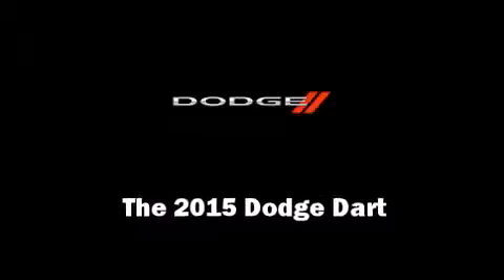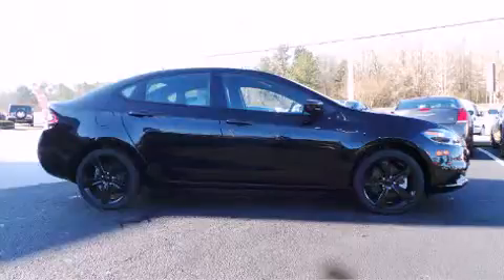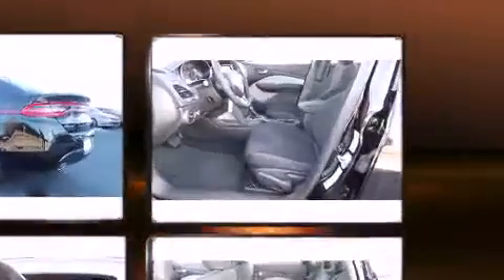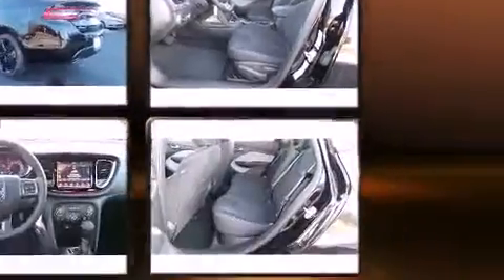Discerning drivers will appreciate the 2015 Dodge Dart. This four-door, five-passenger sedan offers the latest in technological innovation and style. It features an automatic transmission, front-wheel drive, and a 2.4-liter four-cylinder engine.